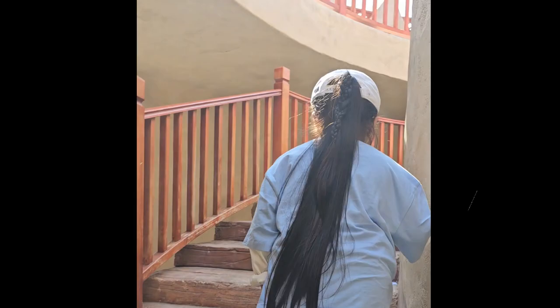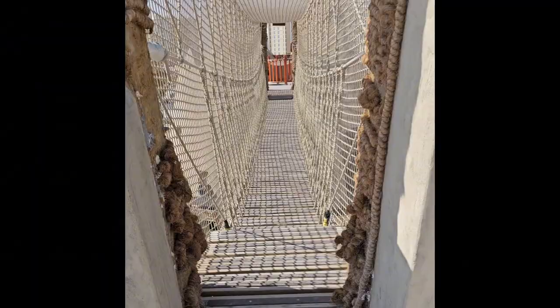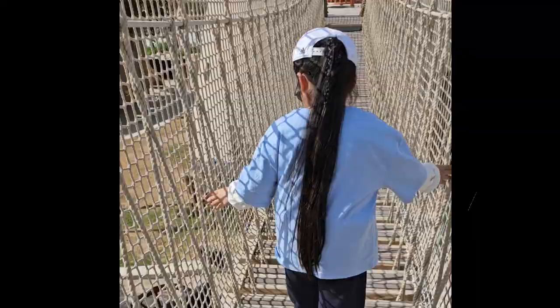Inside the forts, you'll find cozy spots where you can relax and enjoy the sunlight streaming in through the windows. To add more fun to your park visit, let your kids walk across one of the wooden rope bridges between forts.